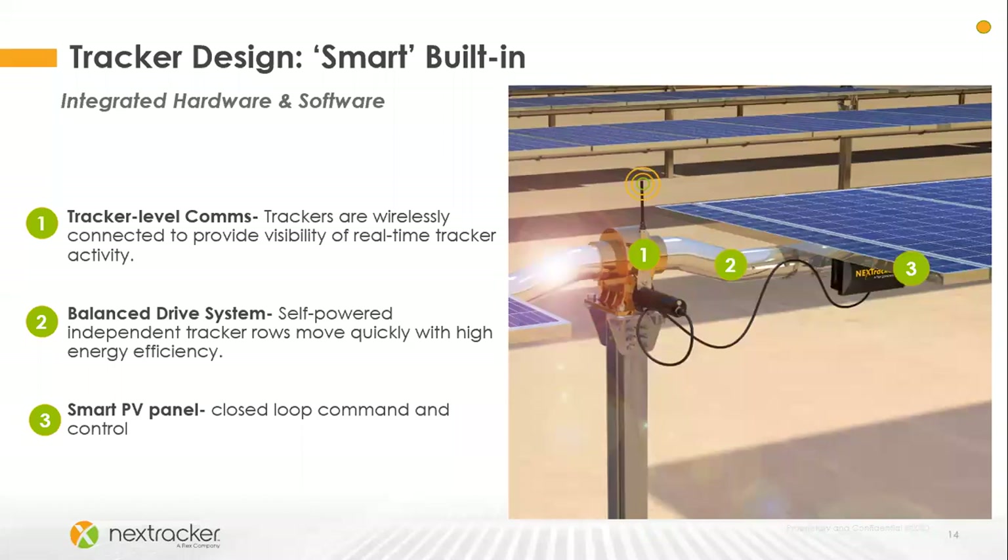Smart design is built into our system. We use an independent tracker that gives us independent communication and independent control of each row. Our tracker is a balanced design that allows for longer rows and faster tracking, whether moving to a stow position or moving to optimize power output. The SMART panel is the same length as the module, so when the SMART panel is shaded, we know the module is being shaded, and we can adjust that tracker to prevent the shade.